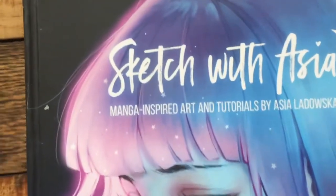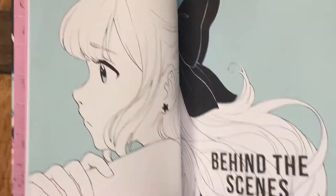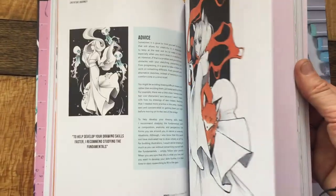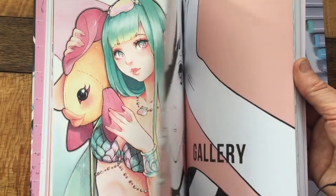Saved the best till last — I think I probably have. This thing is my current baby. Asia Ladowska has written a book called Sketch with Asia. It's an autobiography of her art, and it shows you her early work, her realism stuff, and her inspirations. And once again beautiful creatures — anime girls that are just mesmerising, with huge eyes and pretty colours.